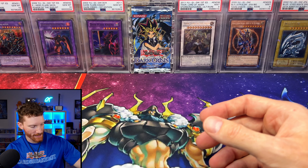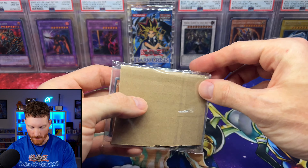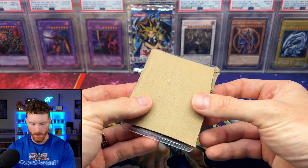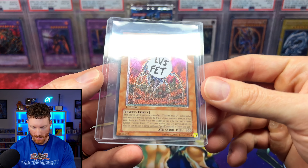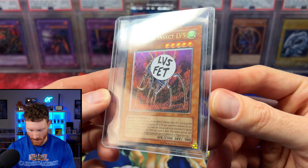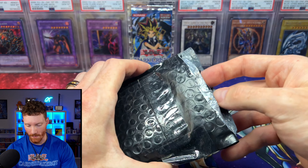Up next is an Ultimate Insect Level 5 from Flaming Eternity — this was an eBay purchase. I always say that Rise of Destiny is one of my favorites, but Flaming Eternity is really up there too. Love the Flaming Eternity ultimate rares.